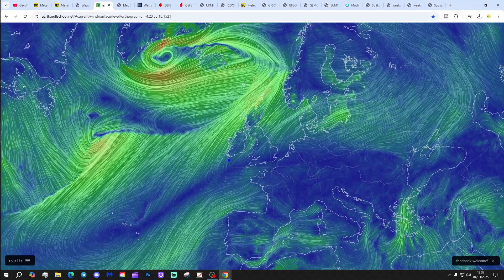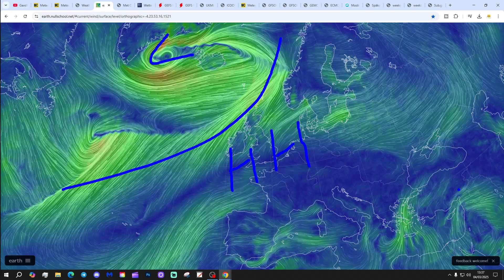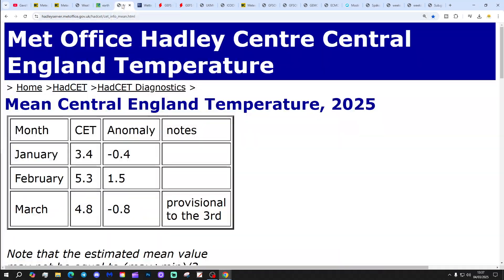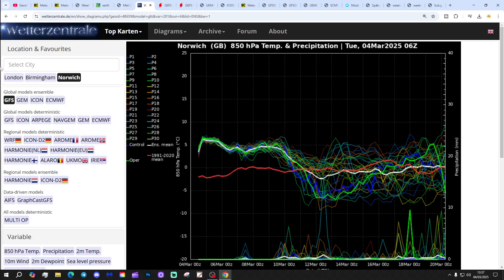Thanks for listening to that from earthnorthschool.net. We've got high pressure dominating over south of the country, low pressure to the north, and there's an active weather system through the north and west bringing heavy rain up there. The current temperature is sitting at 4.8°C, just under 1 degree below the 1961-1990 average. These were GFS upper air temperature and precipitation ensembles.